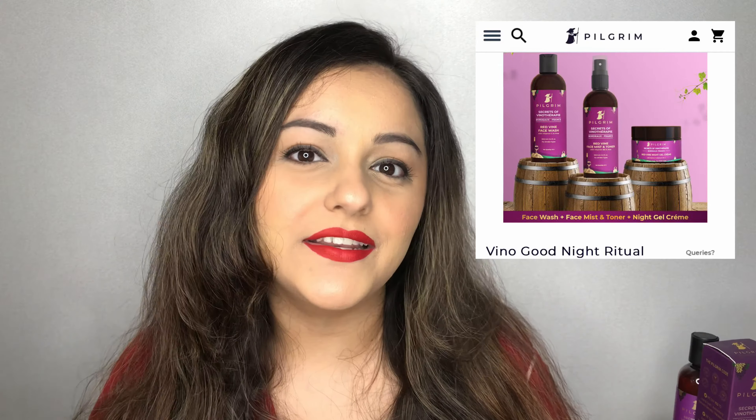I reviewed Pilgrim India's Secrets of Jeju Islands range a couple of months ago, and I have to be honest — I was really impressed. The brand puts out good quality products. If you are new to Pilgrim or haven't heard of the brand, let me introduce it. Pilgrim is a global brand bringing natural beauty traditions from across the world under one platform. Their ingredients are sourced globally and the products are manufactured here in India.